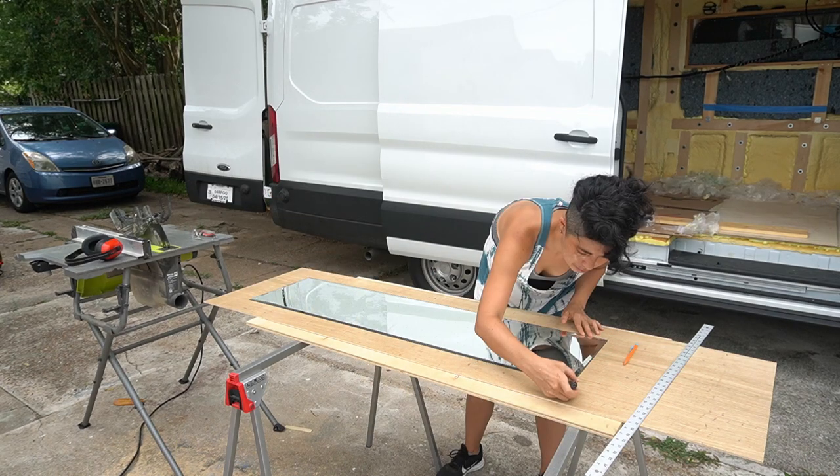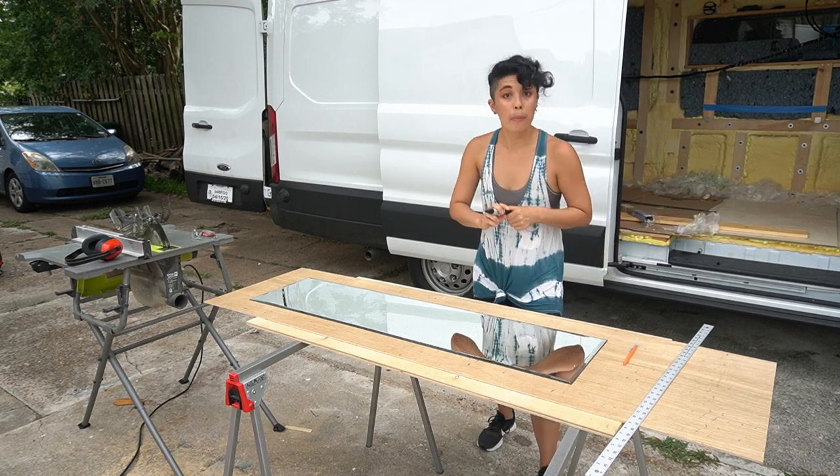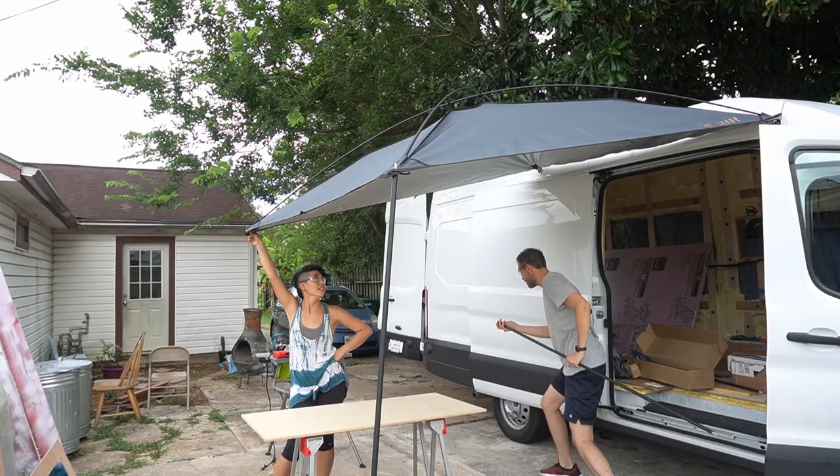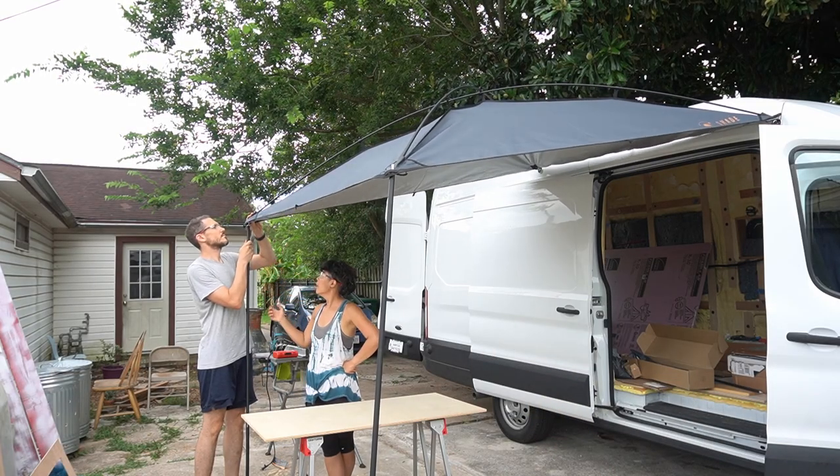I'm feeling droplets now. It's raining more now. I'm going to put the camera away.